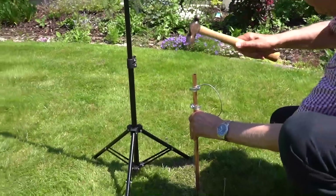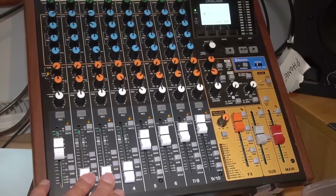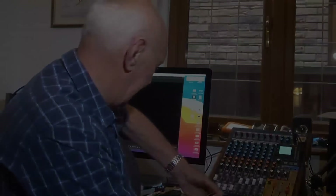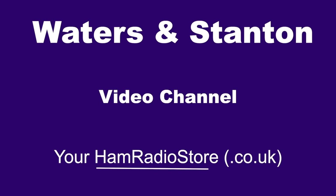Welcome to the Waters and Stanton Video channel.